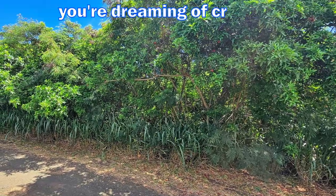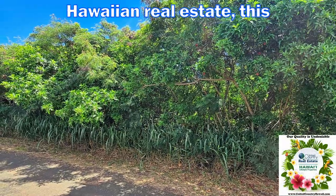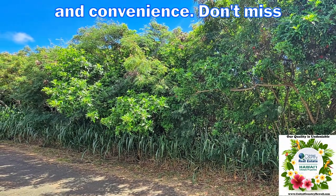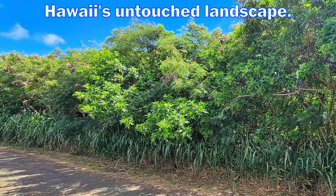Whether you're dreaming of creating your own slice of paradise or investing in Hawaiian real estate, this lot offers the perfect blend of seclusion and convenience. Don't miss your chance to own a piece of Hawaii's untouched landscape.